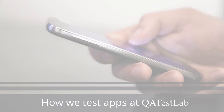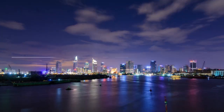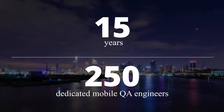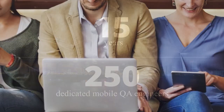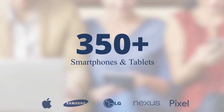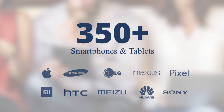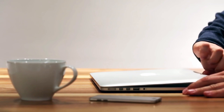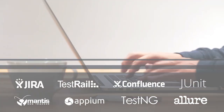Sounds right? Let us show you how we test apps at QA Test Lab. We started testing mobile apps more than 15 years ago, and for today our team unites 250 dedicated QA engineers. We test mobile apps on 350 mobile devices to ensure compatibility with smartphones and tablets that customers use. Also, we use professional tools and frameworks to speed up the process and achieve effective results.